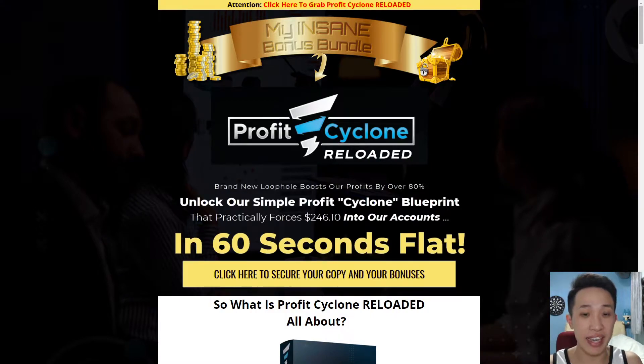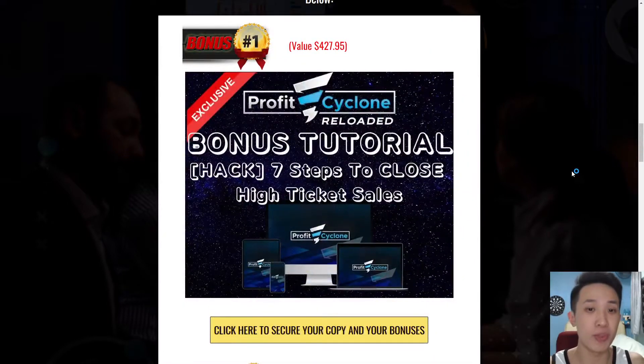Profit Cycle Reloaded is basically a simple profit cycle blueprint that forces $246 into Cynthia's and John's accounts in just under 60 seconds. So the first bonus I'll show you guys is my seven steps to close high ticket sales — an inner circle recording where I was training my students on how to make money online using these secret seven steps to actually generate tons of high ticket sales without spending a single dime.